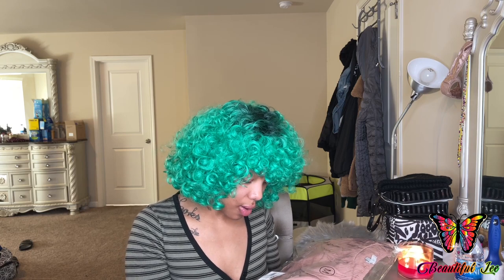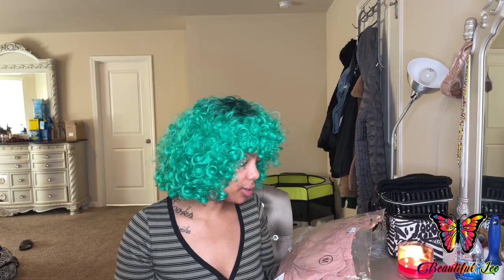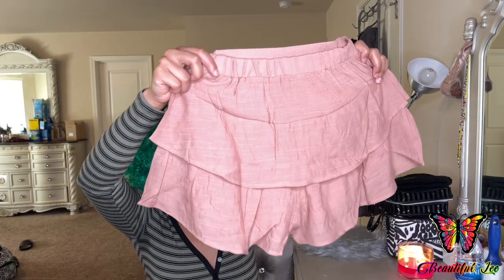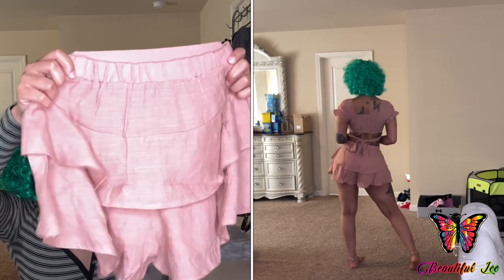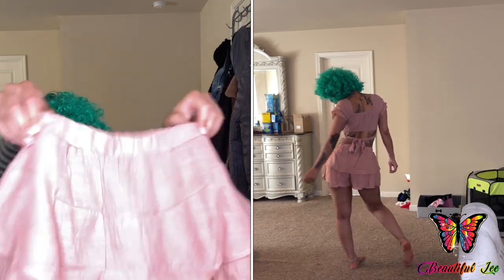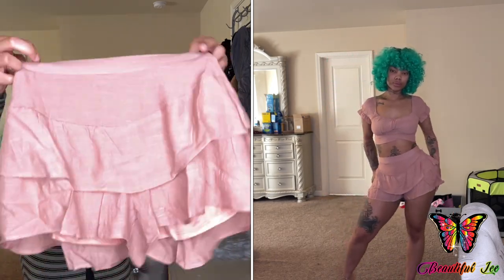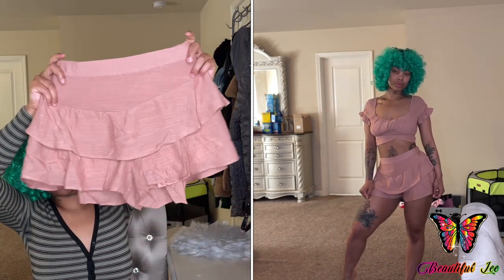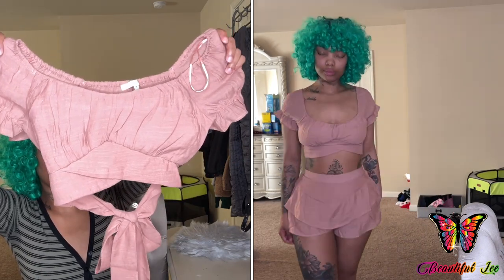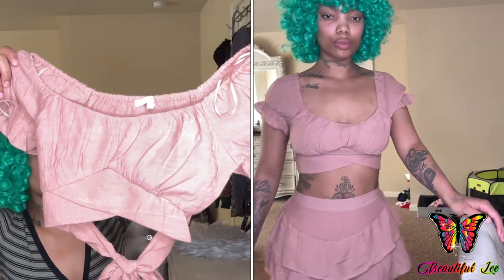The next set I ordered was this Lost in the Tulum Ruffle Skirt Set in the color rust. So this is what the shorts look like — definitely has some stretch to them. This is the front. And this is the shirt and it ties in the back. This is so cute and girly.